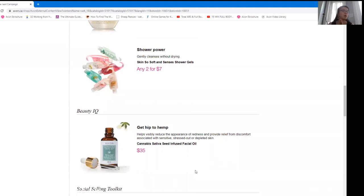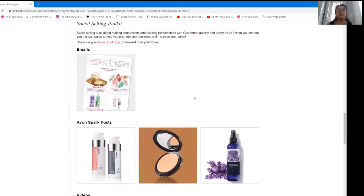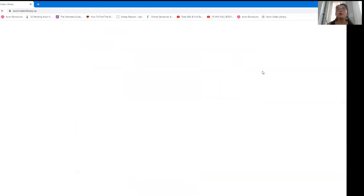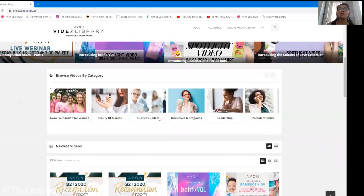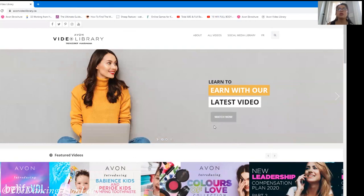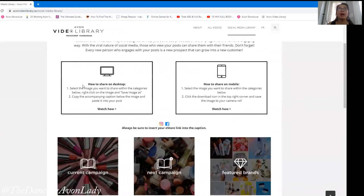If you pre-sold those, you're going to be earning 50%. We have some new ones in Campaign 18 to plan and play around with. There are also always great posts on Spark, including videos and graphics. Now, Spark is ending on August 14th, and at that point we'll only be able to view from our Avon video library or Avon media library. They have a bunch of videos we can download and share in our groups and pages, as well as tons of graphics, with instructions on how to share from desktop and mobile.